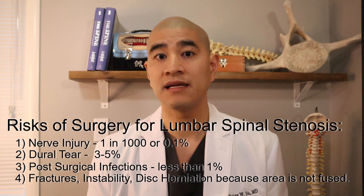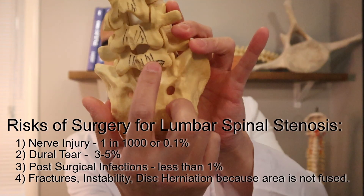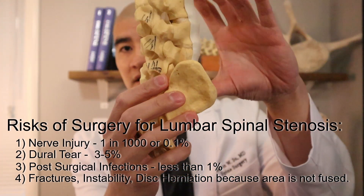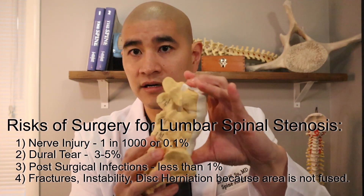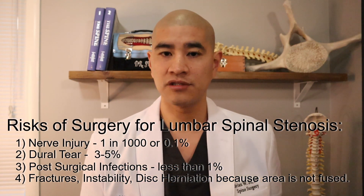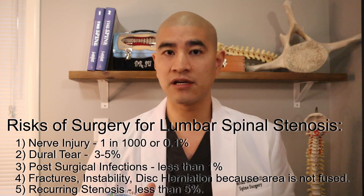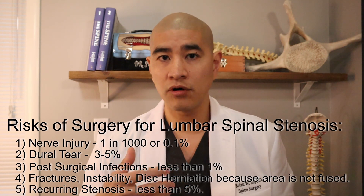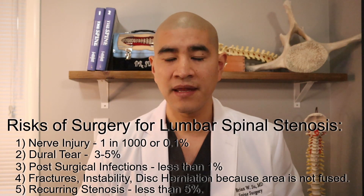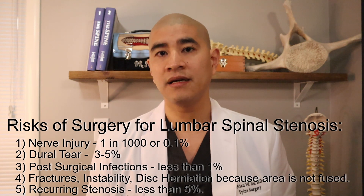Anything can happen at those levels — we are simply taking the pressure off of the nerve. You can develop fractures around the area, instability which is abnormal motion in the bone, or disc herniations. A small percent of patients, less than five percent, even develop recurrent stenosis, meaning more bone grows and causes compression at the same area. That's pretty unusual, but the point being we're not permanently fixing that level because we're not doing a fusion.